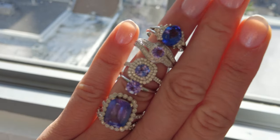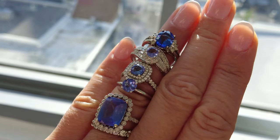Tanzanites are graded like the four C's in diamonds. When it comes to clarity, most Tanzanites are eye clean, so you really have nothing to worry about. There's an odd number of Tanzanites that are not so clean, but most of them are. So I wouldn't worry about clarity that much.